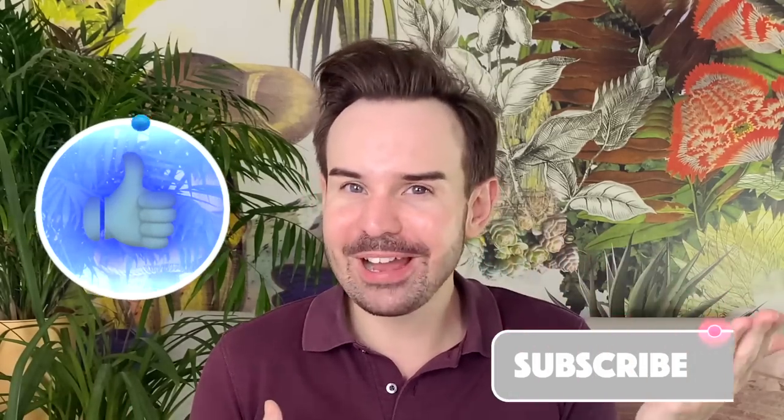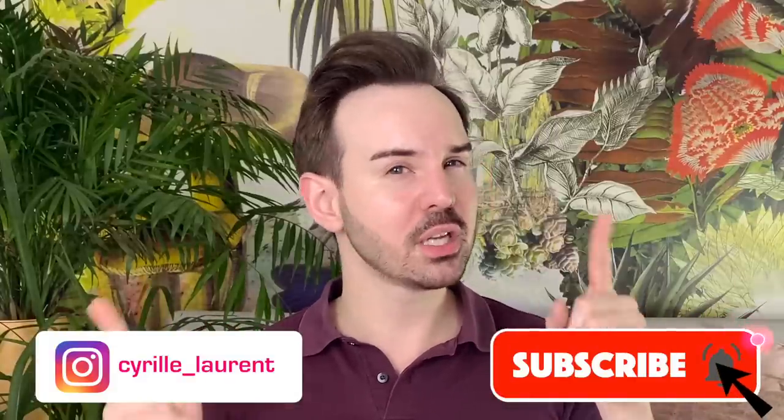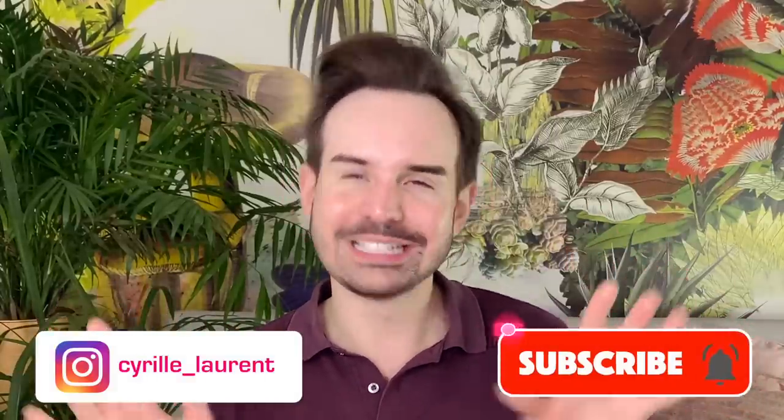Comment down below if you want me to make a video dedicated to vitamin C derivatives. Tell me if you liked this question-and-answer format about one active at a time. If you did like the video, give it a thumbs up. If you're new, subscribe and don't forget the bell. Thank you so much for your time — check my Instagram accounts too, and I'll see you next time.